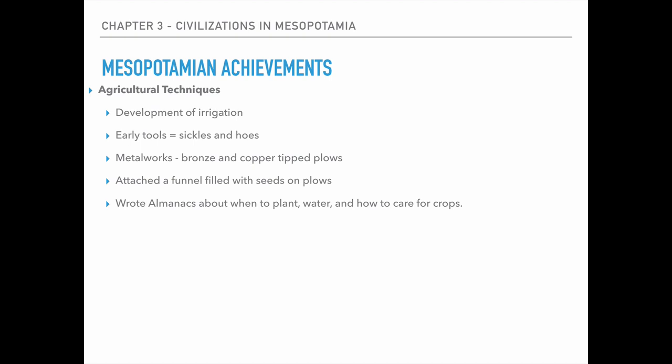They also were able to invent a funnel that attached to the plow so that they could seed and plow at the same time, which was really nice because then they could speed up the work. And lastly, they began to write almanacs about when to plant, water, and how to care for their crops — useful information that people could reuse year after year so that they can continue the growth of their crops.